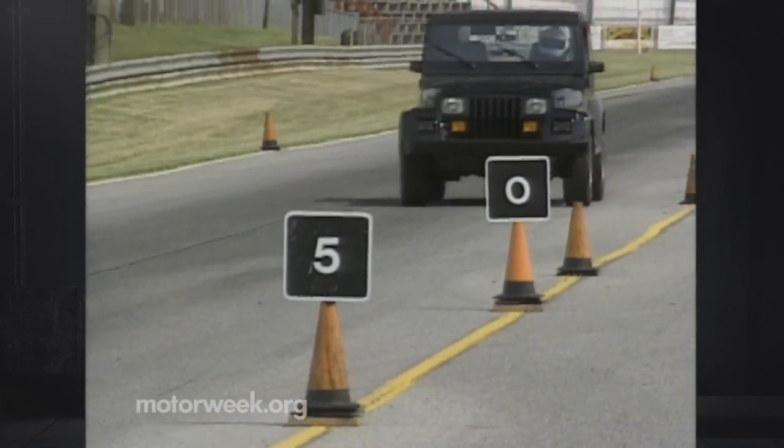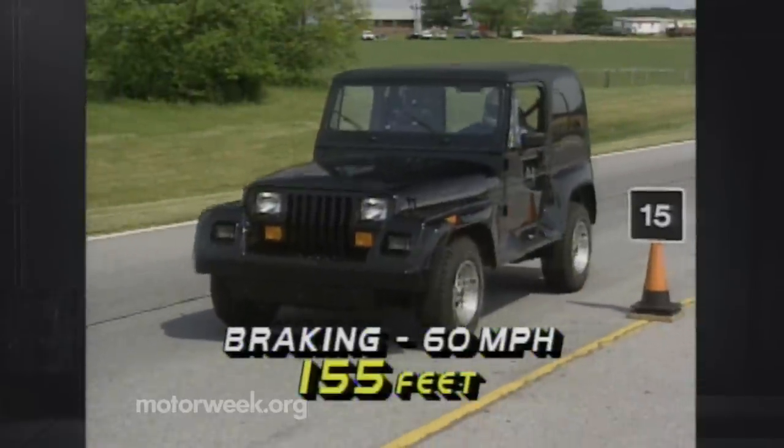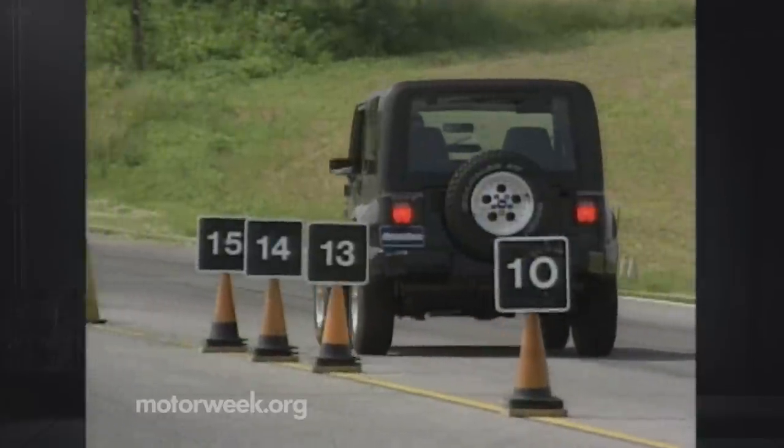Big 11-inch front disc brakes and 9-inch rear drums produced average stopping distances of a long 155 feet. There was only a slight amount of fade, but no lock-up, and that's without ABS.